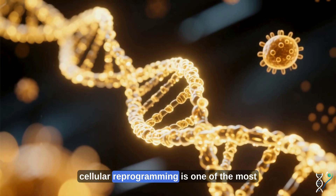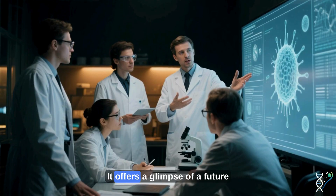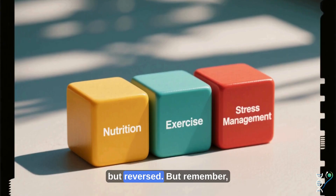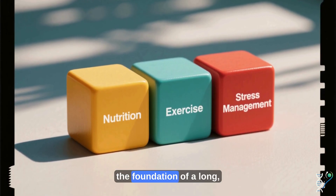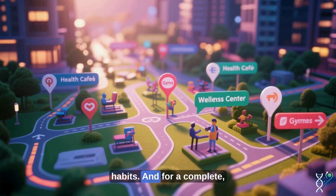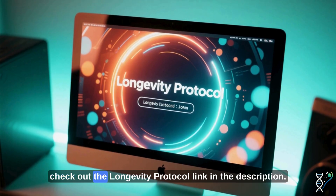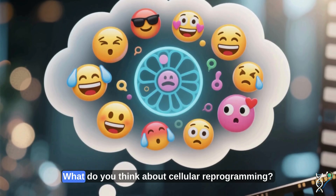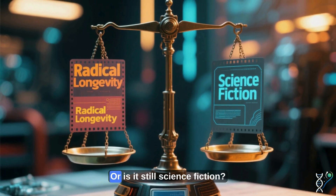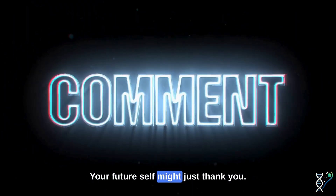Cellular reprogramming is one of the most exciting frontiers in longevity science. It offers a glimpse of a future where aging could be not just delayed, but reversed. But remember, the foundation of a long, healthy life is still built on optimized daily habits. For a complete, personalized roadmap to vibrant aging, check out the Longevity Protocol — link in the description. What do you think about cellular reprogramming? Will it unlock radical longevity, or is it still science fiction? Let us know in the comments. Your future self might just thank you.